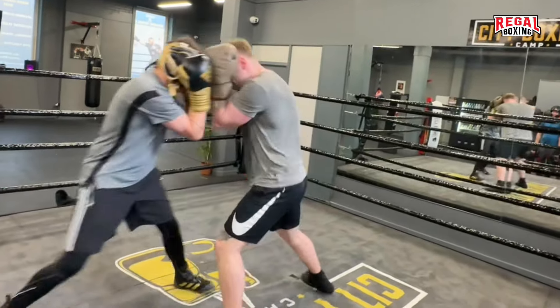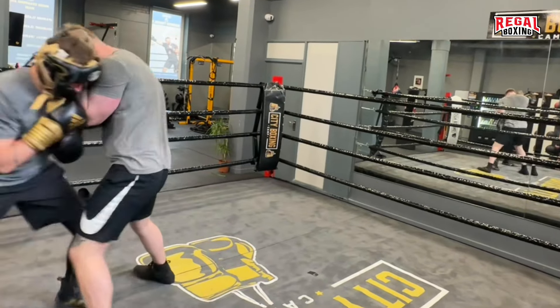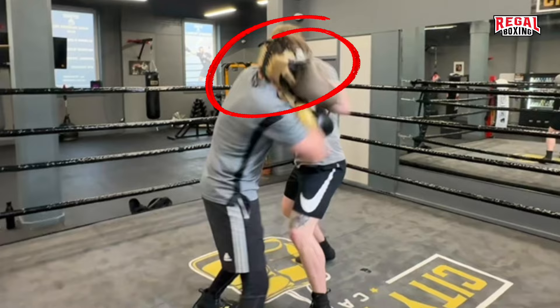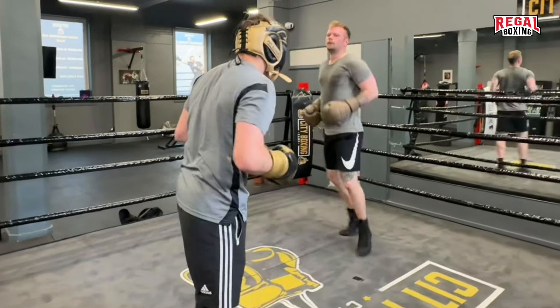A tight guard makes it easier to walk opponents down and be comfortable standing in close range. Despite the fact you are smothering opponents, you still need to ensure you are not exposed.